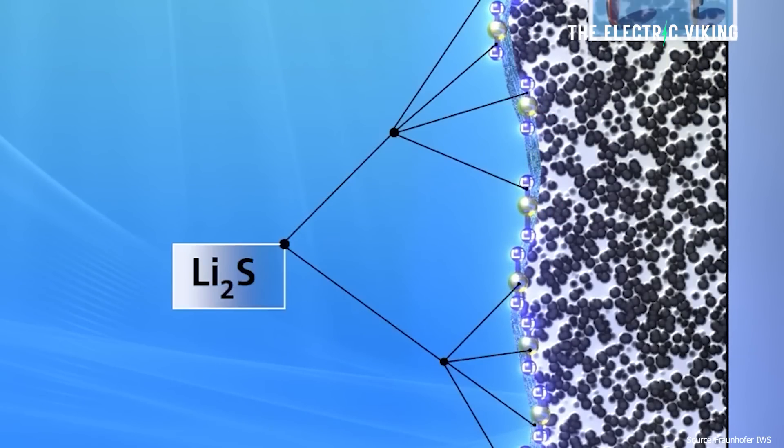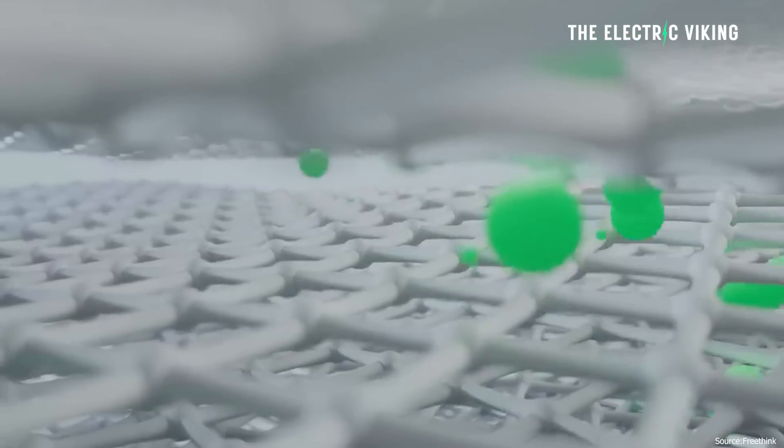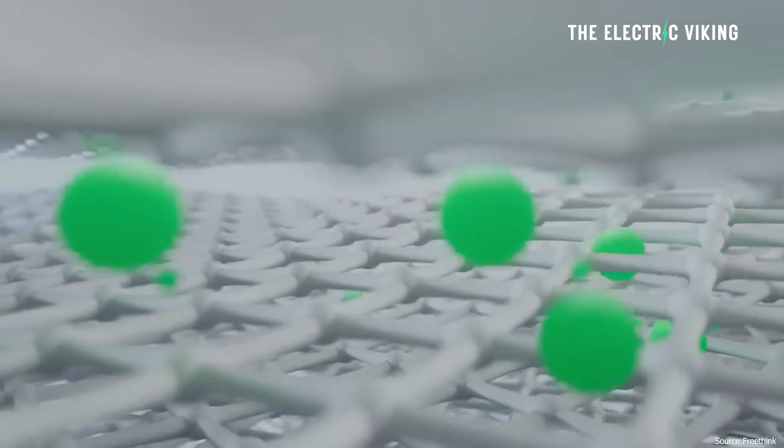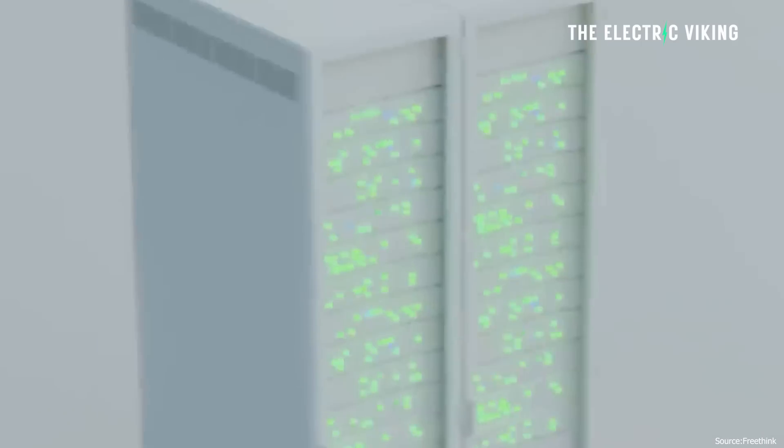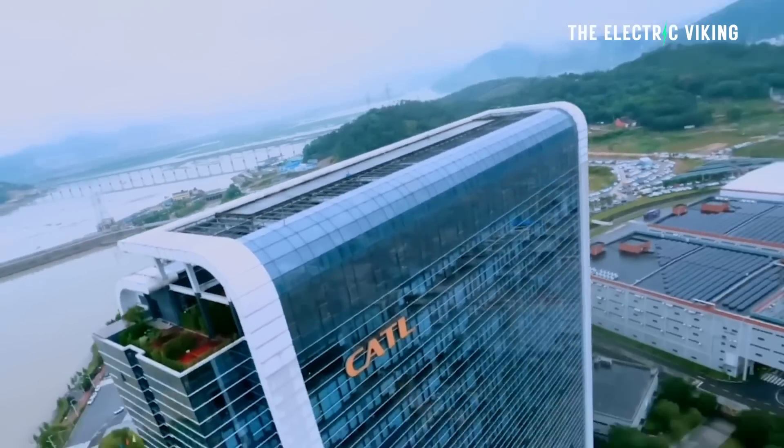The cells also achieved a gravimetric energy density of 400 watt-hours per kilogram. That's the key figure here. Most comparable lithium iron technologies are currently at around 230 to 250 watt-hours per kilogram — this is 400. Big difference. Volumetric energy density is the amount of energy contained within a given volume, while gravimetric energy density is the amount of energy stored per unit of weight.